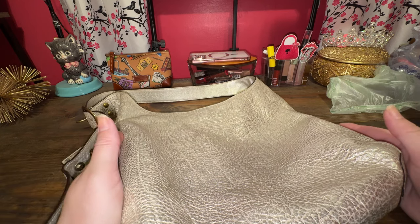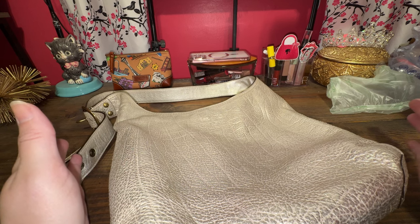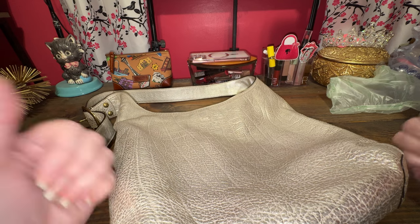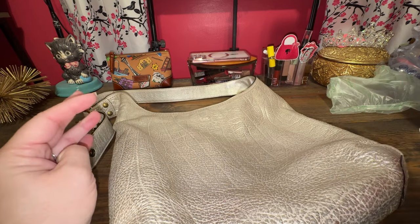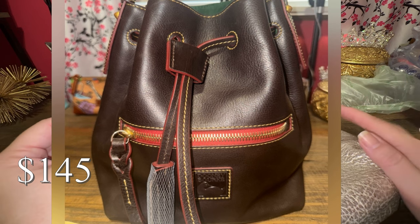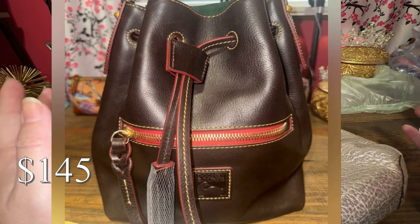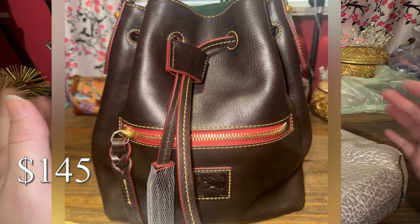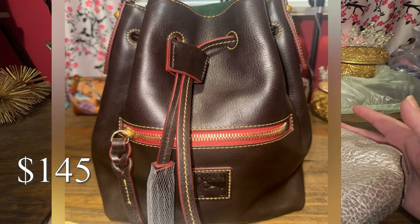I have more inventory than what I'm showing you, so be sure to check all my listings out. There may be a bag you've been looking for that I've thrifted or I own. I also have my Logan drawstring from Dooney & Bourke on there as well — I have it listed at $150.